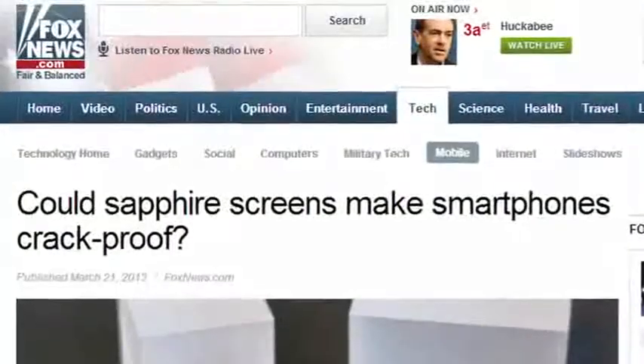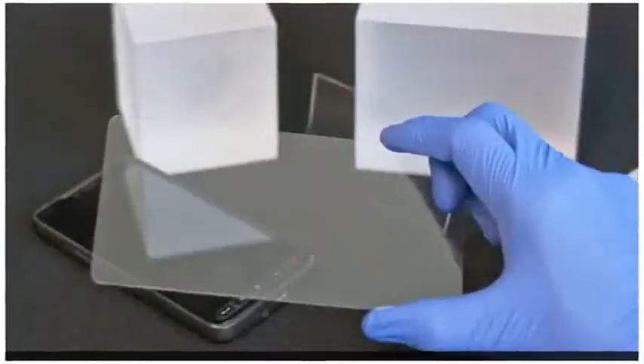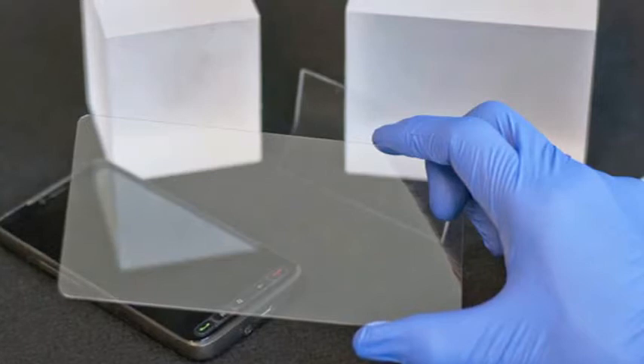Although sapphire is heavier than Gorilla Glass, a thinner layer of it might be used to cut down on weight. GT Advanced Technologies in New Hampshire is in the process of coming up with a way to make sapphire pieces that are thinner than a human hair.